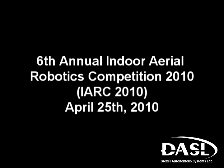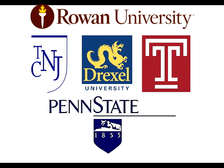Welcome to the 6th Annual Indoor Aerial Robotics Competition, sponsored by the Drexel Autonomous Systems Lab and hosted by Rowan University.